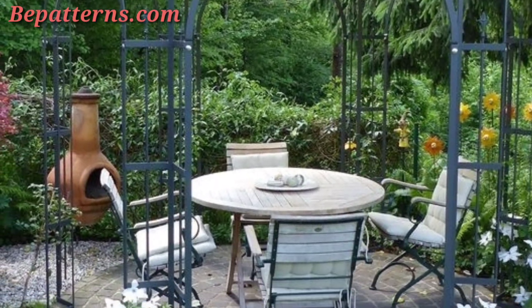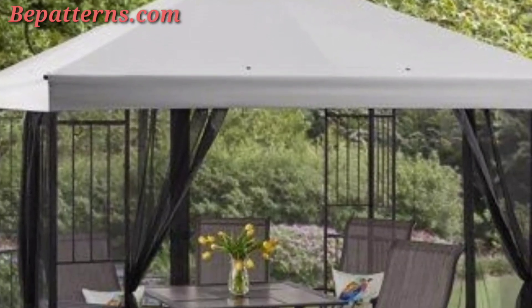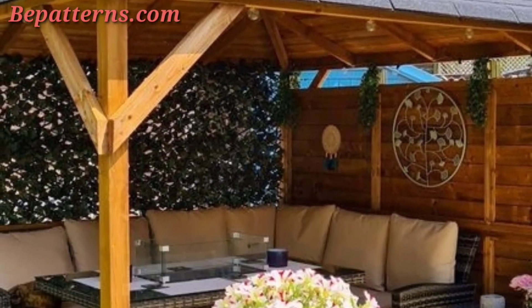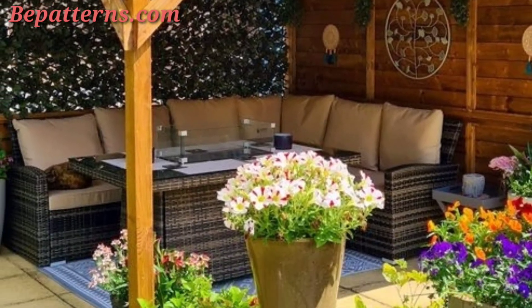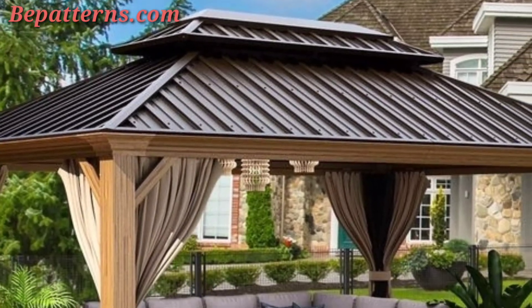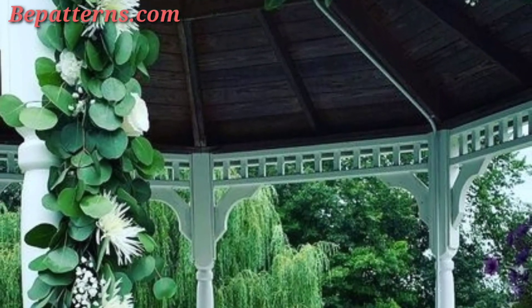Use sheer curtains to add a touch of elegance and provide some shade. Outdoor drapes also offer privacy and protection from the elements. Add colorful and patterned pillows for the seating areas, and incorporate decorative items such as statues, bird cages, or wind chimes.